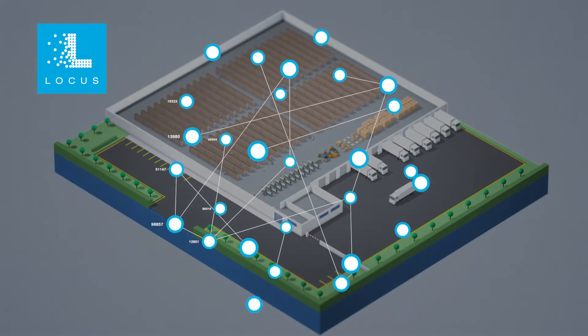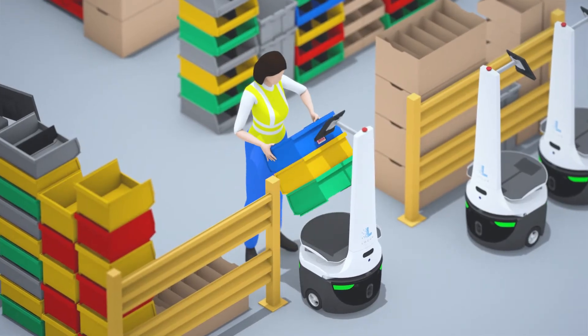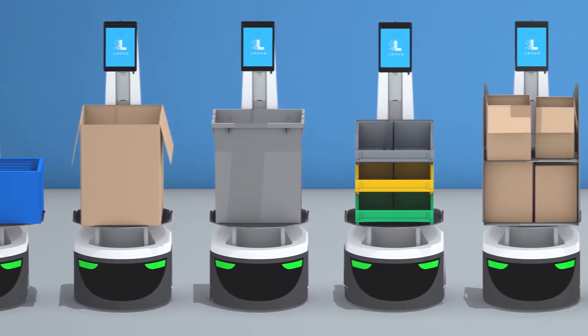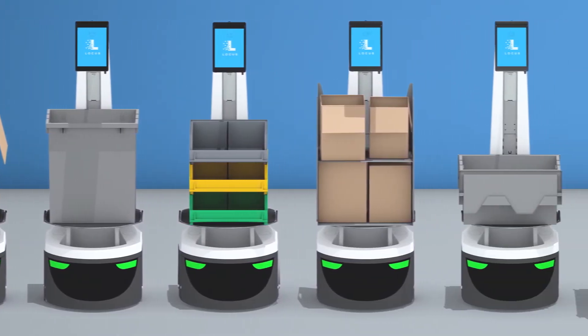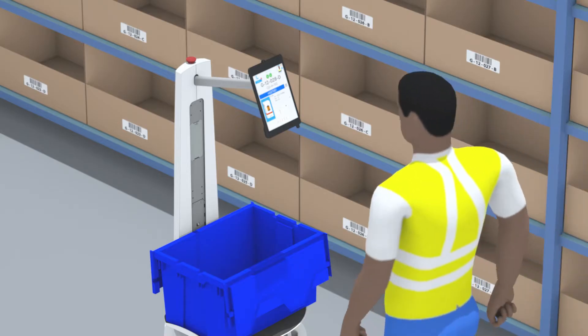Locus' software optimizes the picking process, starting by recommending the optimum tote type for your orders — large or small, whatever is most optimal for the pick or the pick style. Even using your own shipping containers,